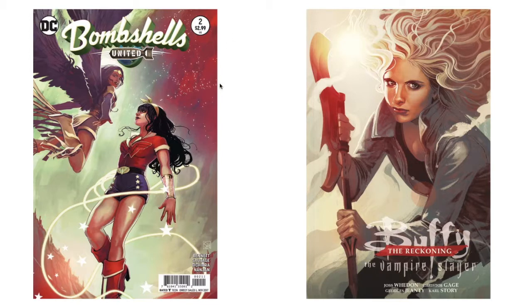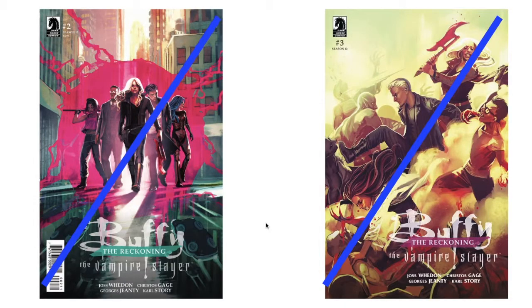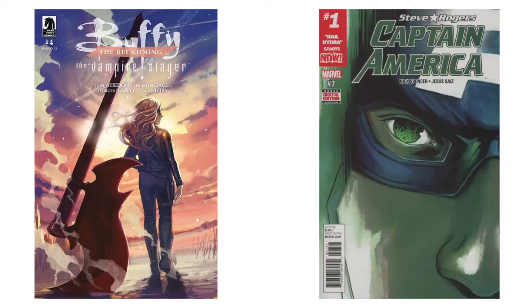I won't even get those trades; I'll just get the issue if I can find it. She did some work on 'Buffy' — that's gorgeous; I love that one. It almost looks like she's holding a staff until you realize it's a serious vampire-killing weapon. I did get these 'Vampire Slayer' numbers two and three on a Midtown Comics sale a couple months ago — those are really nice. I don't have number four.